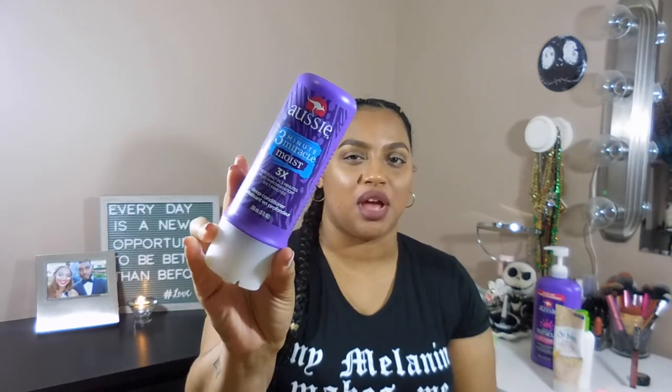The next thing is the Aussie three-minute miracle deep conditioner — it comes in different packaging but this is the one I picked up. Super inexpensive, and I'll leave everything linked down below. A co-worker mentioned it to me and I love it. I put it on my hair, leave it in for a few minutes in the shower, then rinse it out. The difference is unbelievable — my hair is so much softer, and you can actually see the extra moisture in the mirror, which is mind-blowing.